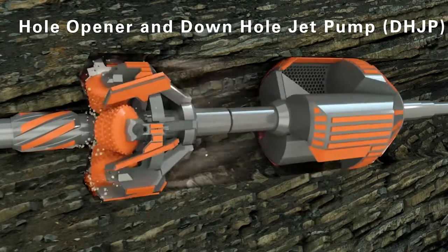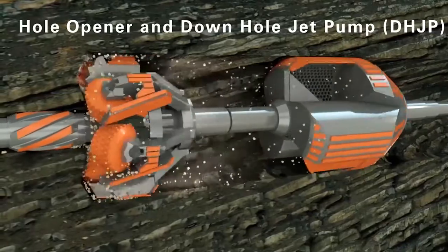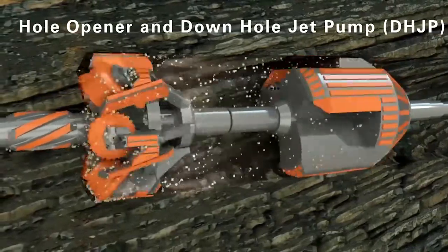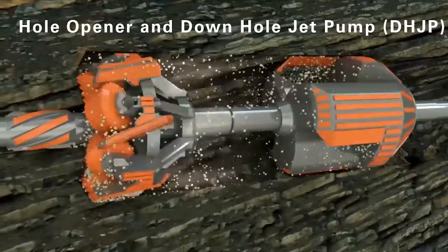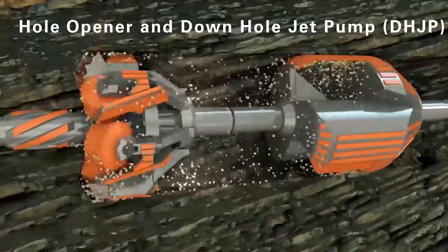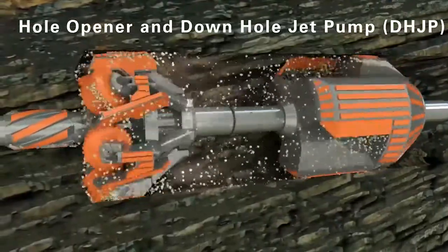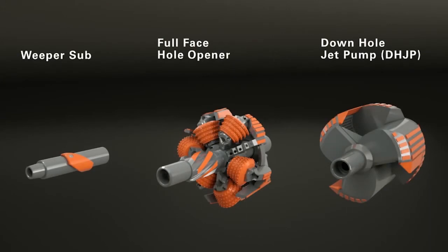The advantages of the full-face hole opener are especially apparent when it is used together with the downhole jet pump. An existing pilot hole can be reamed to the required final diameter in only one step. At the same time, an almost residue-free borehole is created, and the risk of frack-outs is significantly reduced. With the new downhole tools from Heron Connect, drilling companies can thus decrease project duration, reduce risks, and save overall costs.